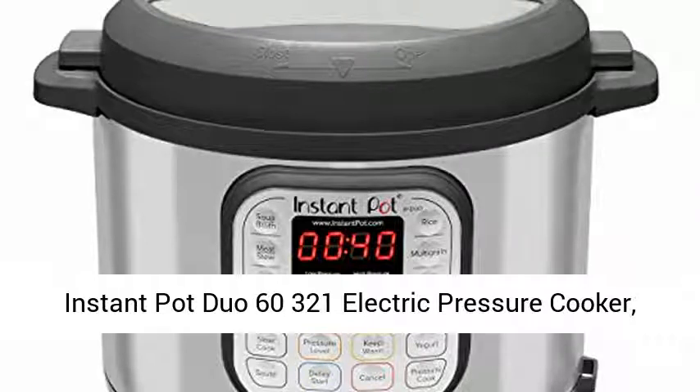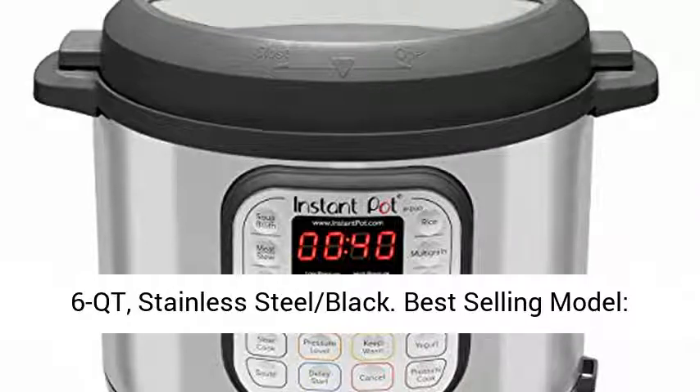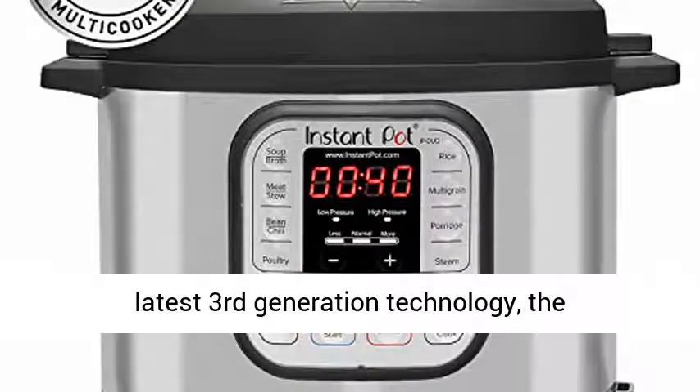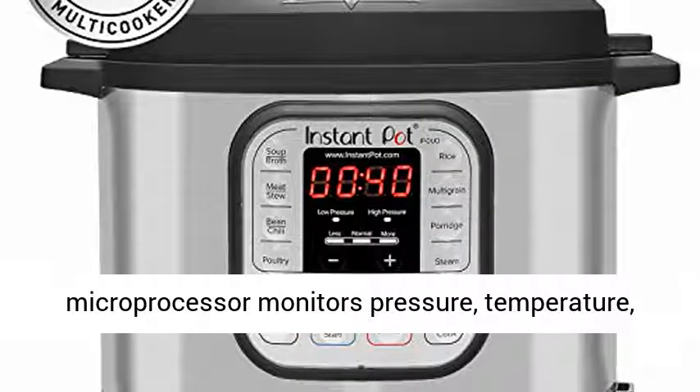Instant Pot Duo 6321 Electric Pressure Cooker, 6QT, Stainless Steel Black. Best-selling model, America's most loved multi-cooker, built with the latest third-generation technology.